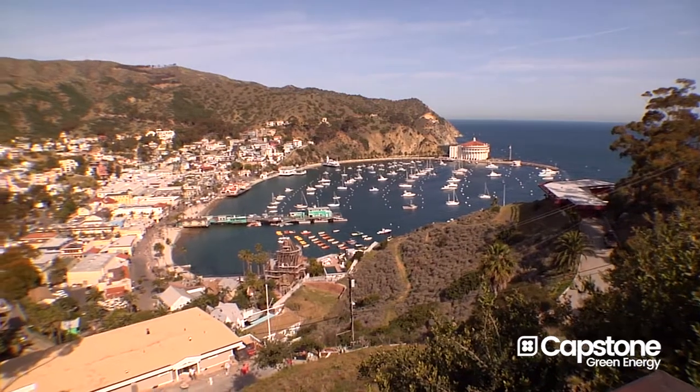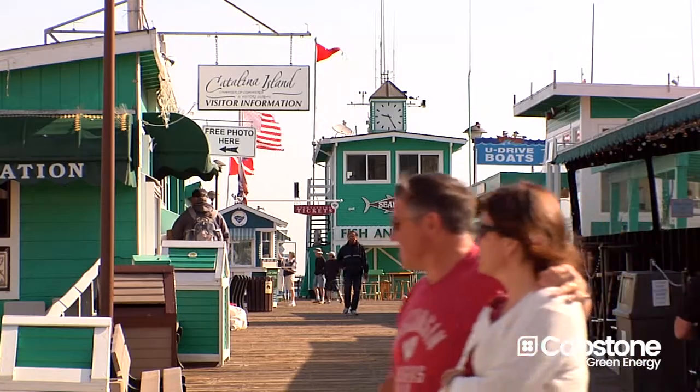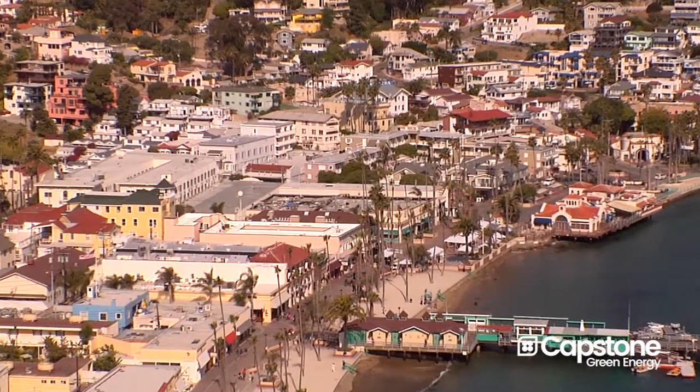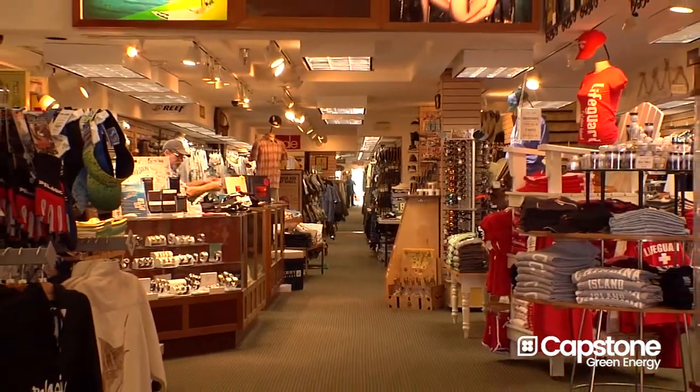Catalina Island is approximately 26 miles off the coast of Southern California. It's primarily a resort island, and the entire economy is based on tourism. There are about 4,000 full-time residents here on the island, so we have about 2,500 electrical meters on the island.